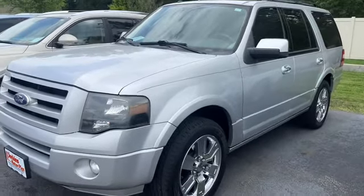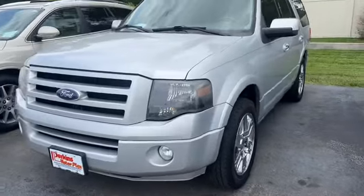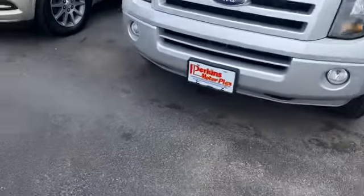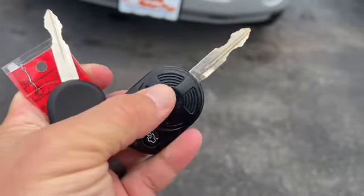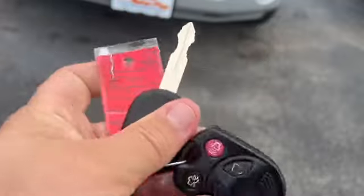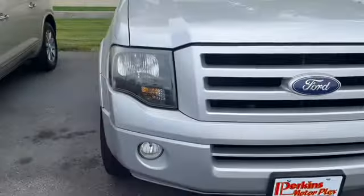This is Eric here at Perkins Motorplex in Paducah, Kentucky. Going to get you a quick video walk around of the silver 2010 Ford Expedition. This one's stock number B57671. It does have one key fob button and then one extra key. Start it up and unlock the doors.